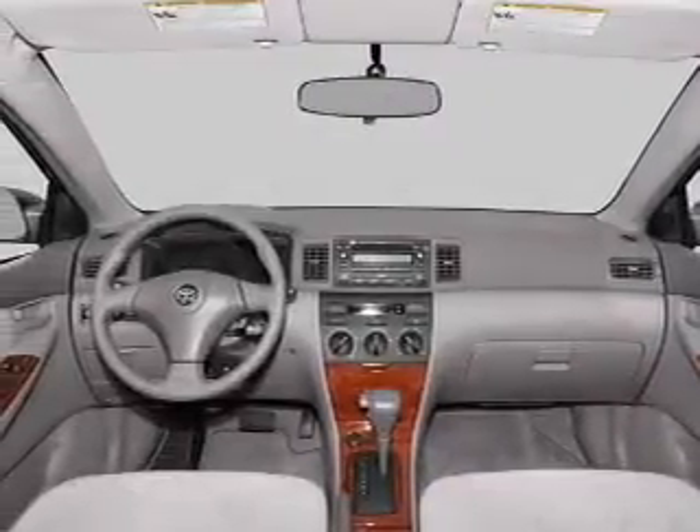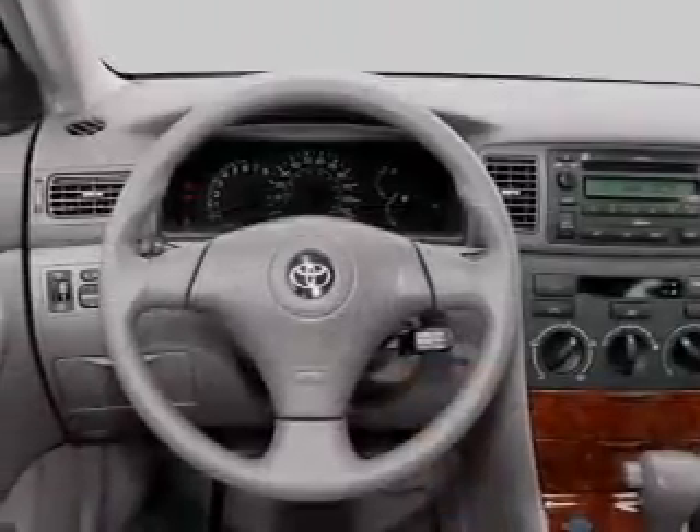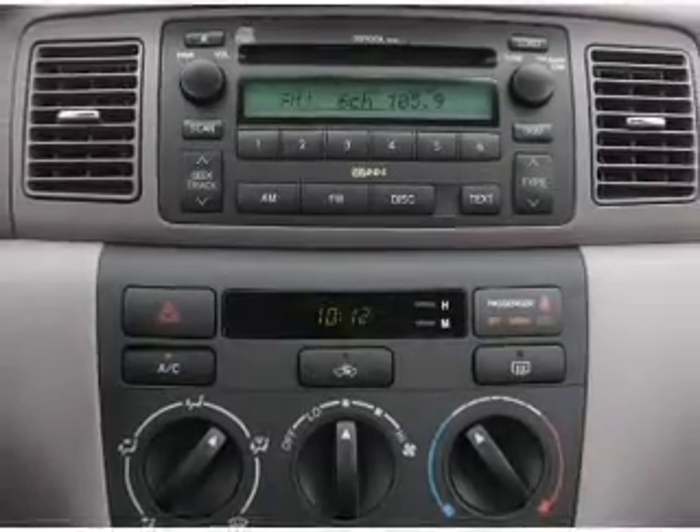Air conditioning, power windows, power steering, cruise control, power mirrors, an AM-FM stereo with a CD player, an adjustable tilt steering wheel. Call today to schedule a test drive.